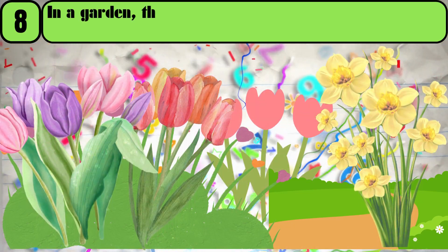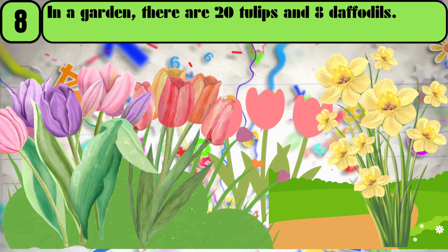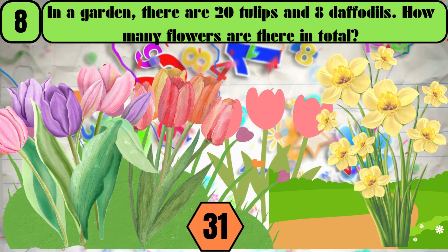In a garden, there are 20 tulips and 8 daffodils. How many flowers are there in total? The answer is 28.